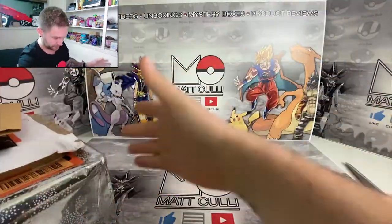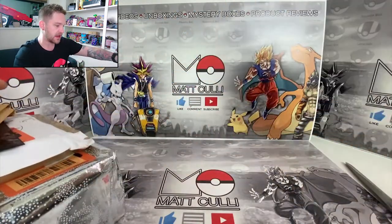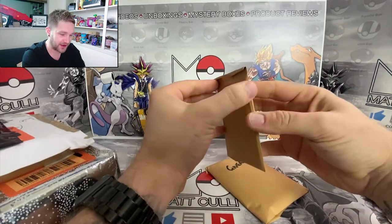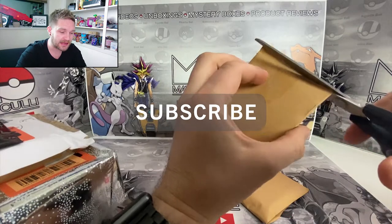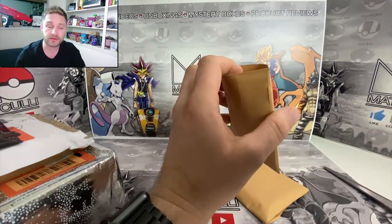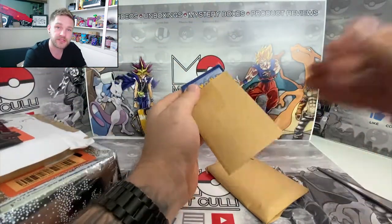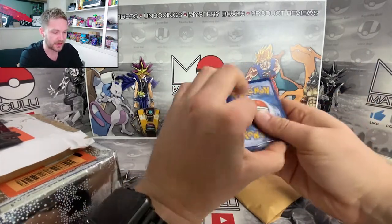Let's rip into it guys - here we go. We're gonna go from top to bottom and work through this, and about halfway through I'll stop and tell you how to enter this giveaway. If you haven't already, make sure to smash that subscribe button and hit that alert bell so you know when I announce the winners. Give the video a like as well - it really helps the channel and shows appreciation for all the people that sent stuff in.